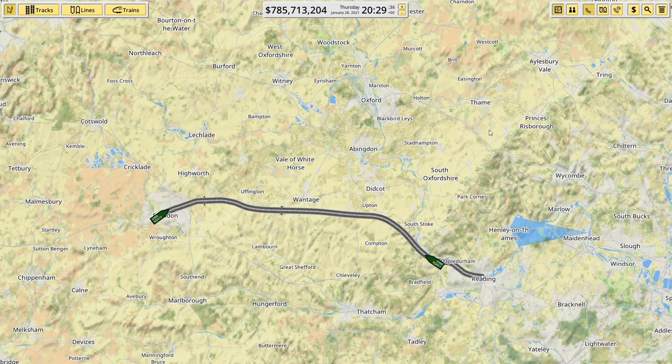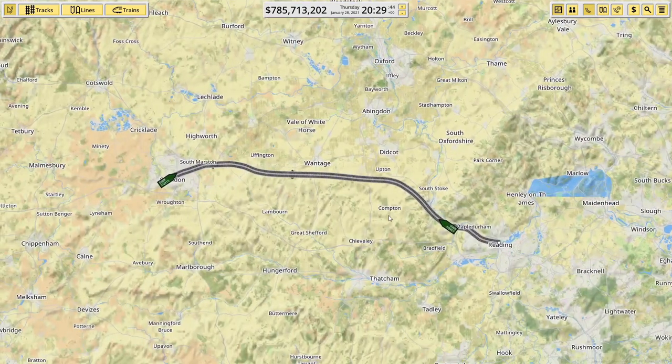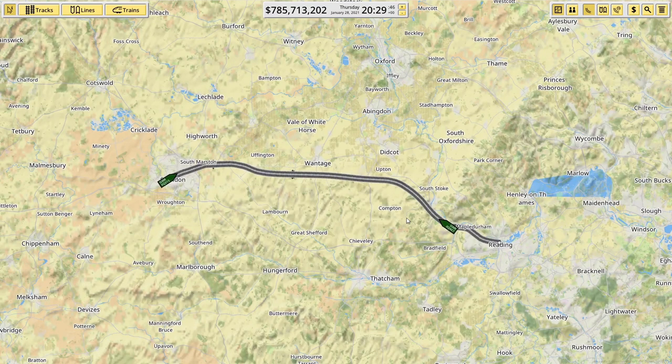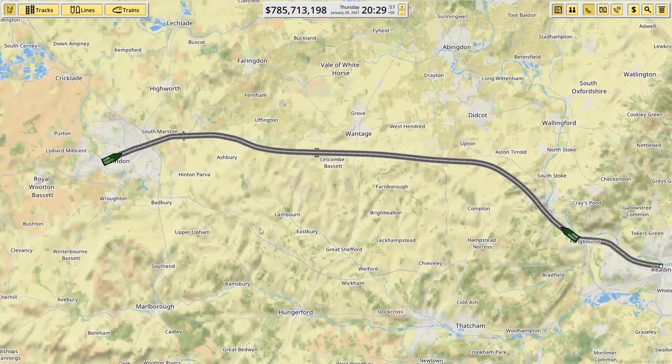Hello ladies and gentlemen, welcome back to the channel. If you're new here, don't forget to hit that subscribe button and like button if you enjoy this video. We're back in Nimby Rails. In the last episode we got our very first line set up — a very simple one straight from Swindon to Reading, named the Great Western Railway. We've got two trains running on it.